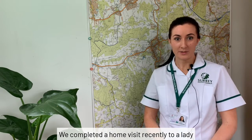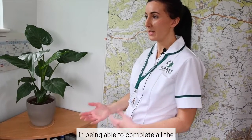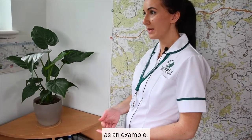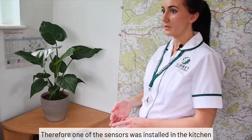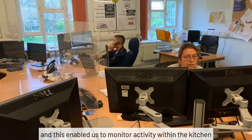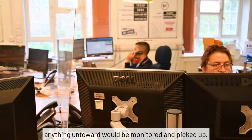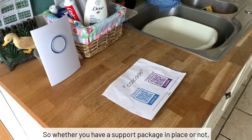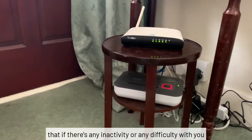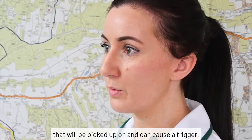We completed a home visit recently to a lady who had just come home from hospital. This resulted in her lost confidence in being able to complete all the daily tasks that were very important to her. As an example, being able to make a cup of tea. Therefore, one of the sensors was installed in the kitchen, and this enabled us to monitor activities within the kitchen and also give reassurance to the lady that anything untoward would be monitored and picked up. So, whether you have a support package in place or not, this also provides that extra reassurance that there's any inactivity or any difficulty with you managing these tasks, that will be picked up on and can cause a trigger.